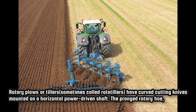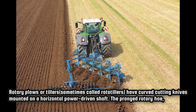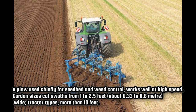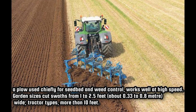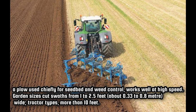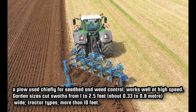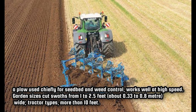Rotary plows or tillers, sometimes called rototillers, have curved cutting knives mounted on a horizontal power-driven shaft. The pronged rotary hoe, a plow used chiefly for seedbed and weed control, works well at high speed. Garden sizes cut swaths from 1 to 2.5 feet, about 0.33 to 0.8 meters wide. Tractor types cut more than 10 feet.